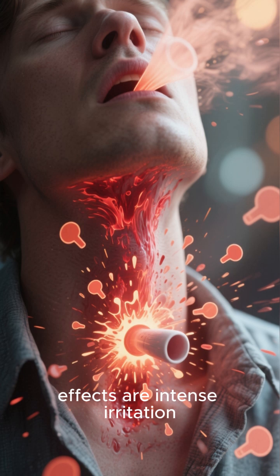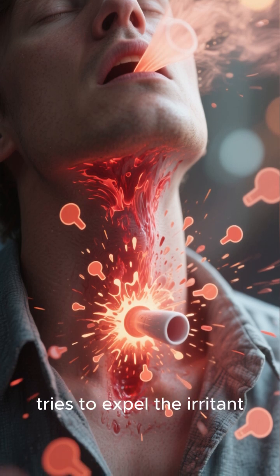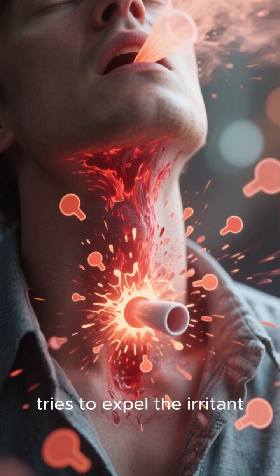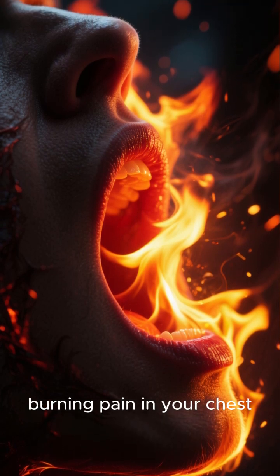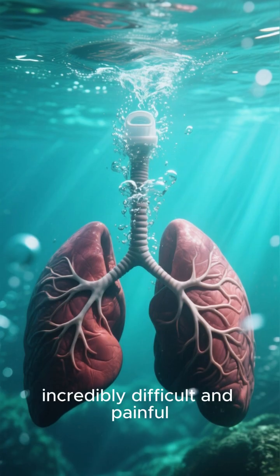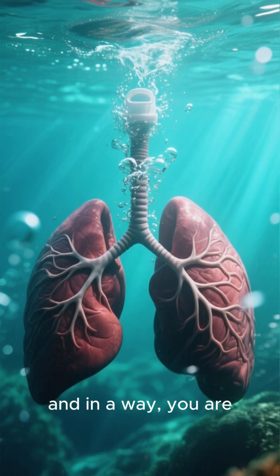The immediate effects are intense irritation. You'd start coughing uncontrollably as your body desperately tries to expel the irritant. Your throat would feel like it's on fire, and you'd experience a sharp burning pain in your chest. Breathing would become incredibly difficult and painful — it would feel like you're drowning, and in a way you are.